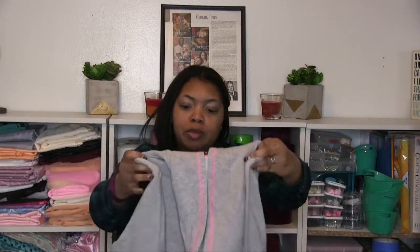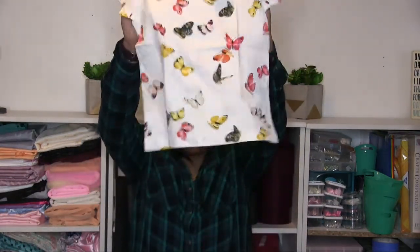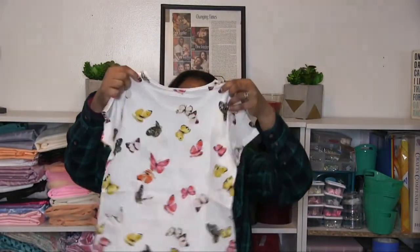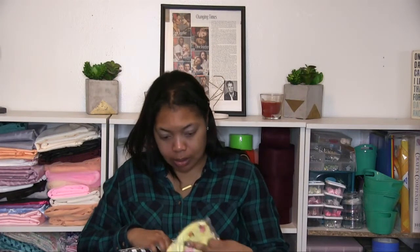I also got this butterfly shirt for her from H&M, which I thought was so cute. The kids are in school right now which is why it's so quiet, and I love doing videos when it's quiet. I got this in an 8-10. The prices aren't marked on the receipt but they were on sale. That's what I got for her — let's do all the shirts first and then get to the shorts and dresses.